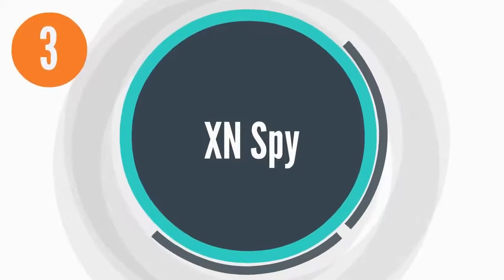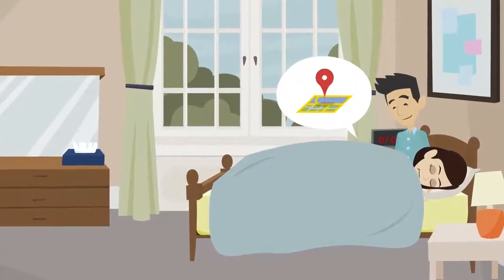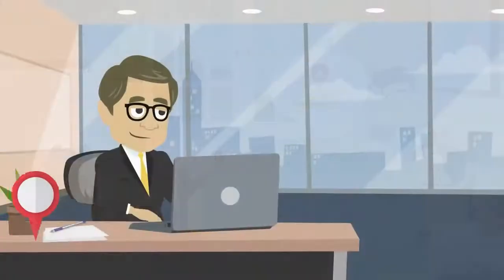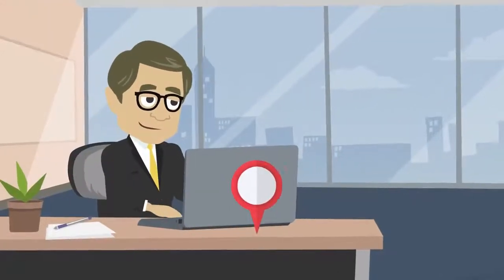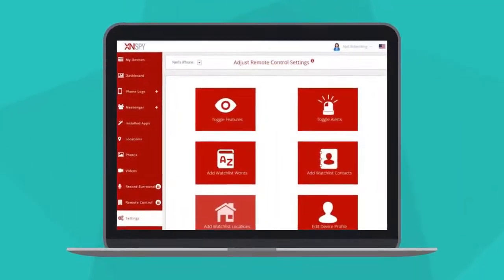Number 3: XNSpy. XNSpy is specially designed for parents wanting to keep track of their children and for employers who wish to monitor their employees. This spy app offers an easy-to-use user interface and a self-explanatory control panel.